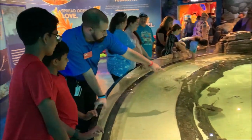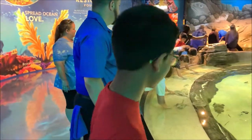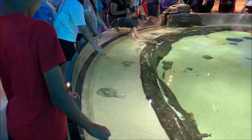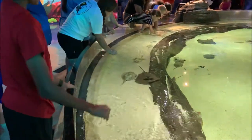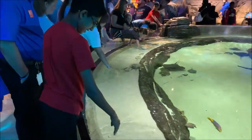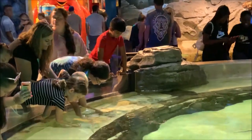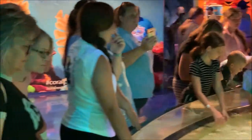I just touched a stingray — see this guy right here? I just touched the stingray! We have two species of stingray, two species of sharks, some poachy crabs, and two species of fish.